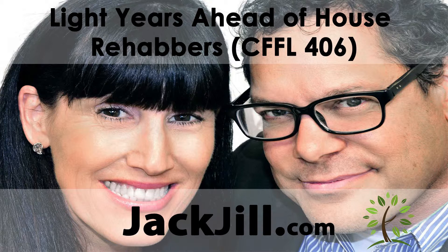Jack Butella and Jill DeWitt. Welcome to our show today. In this episode, Jill and I talk about how we're light years ahead of house rehabbers. But first, before we get into it, let's take a question posted by one of our members on the landacademy.com online community. It's free.